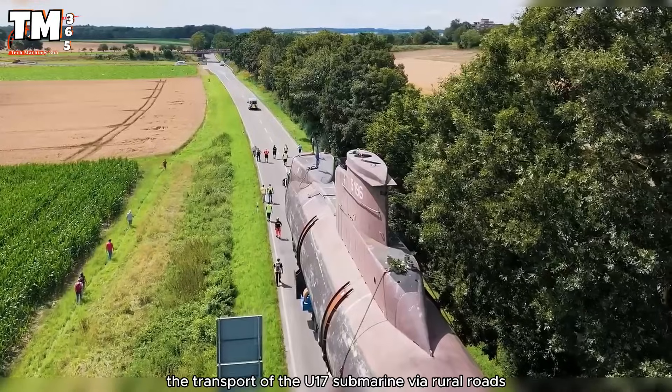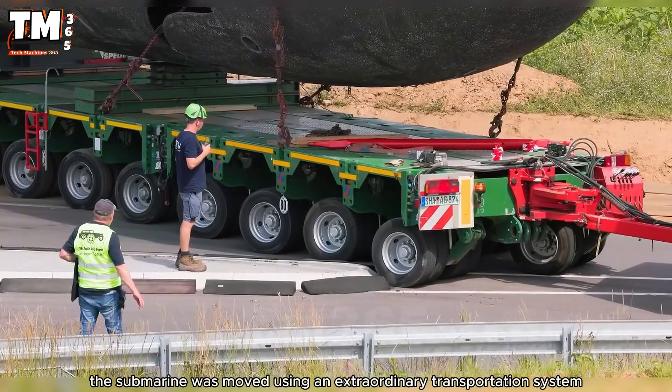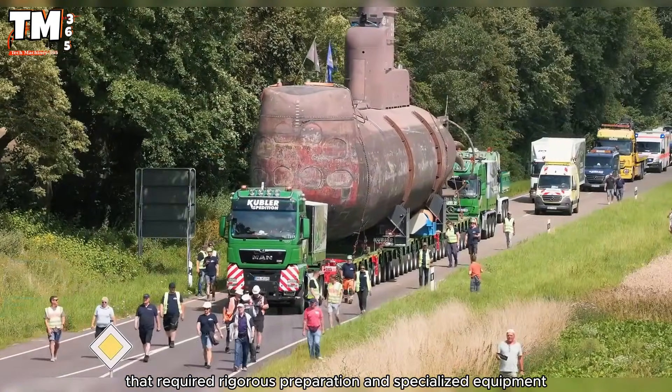The transport of the U-17 submarine via rural roads was an impressive technical feat. The submarine was moved using an extraordinary transportation system that required rigorous preparation and specialized equipment.